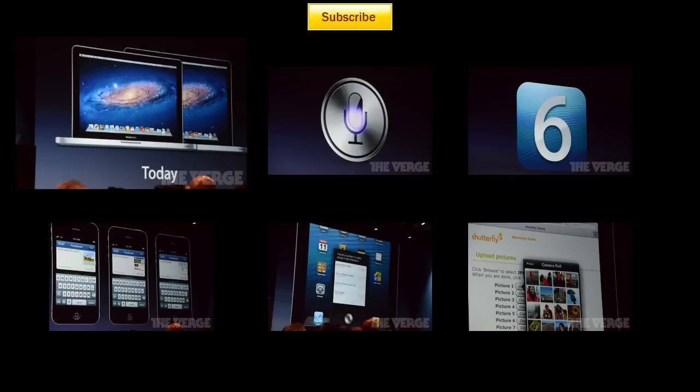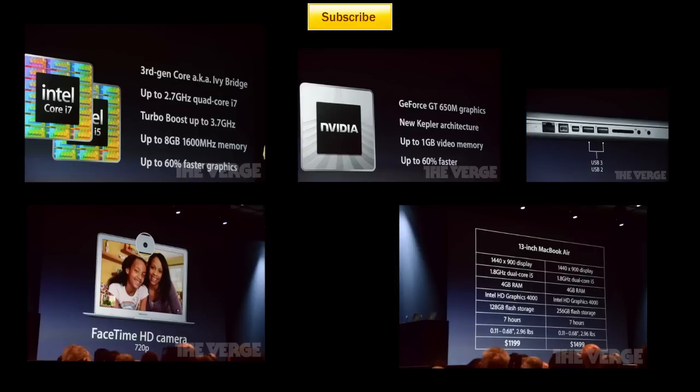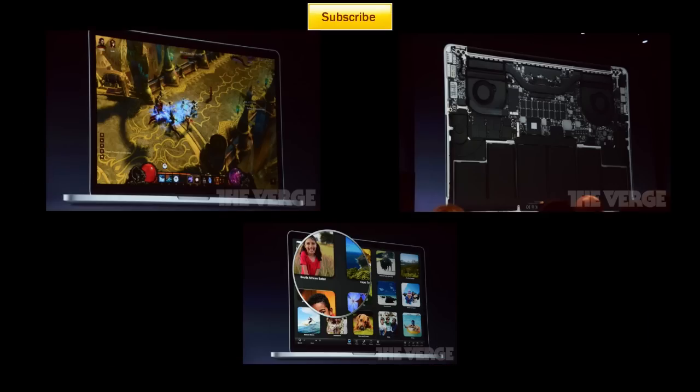That's a wrap-up of WWDC 2012. There's no redesign for iOS, just new features. Mountain Lion looks good, the new MacBook Pros look awesome, and nothing new for Apple TV. iCloud gets photo stream sharing. No Mac Pro updates and no updates to the iMac line. Hope you enjoyed this video — see you in the next one!